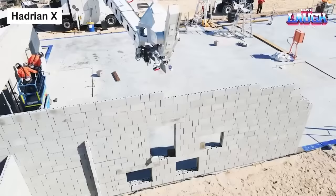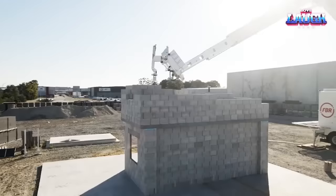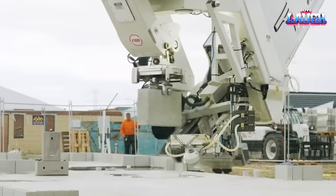Hadrian-X is a robotic bricklayer revolutionizing the construction industry. It's a fully autonomous robot that can lay bricks at a rate of 200 per hour, with developers aiming for 1,000 bricks per hour. The robot uses computerized vision with laser range finders to ensure each brick is placed perfectly, resulting in incredibly straight and level walls.